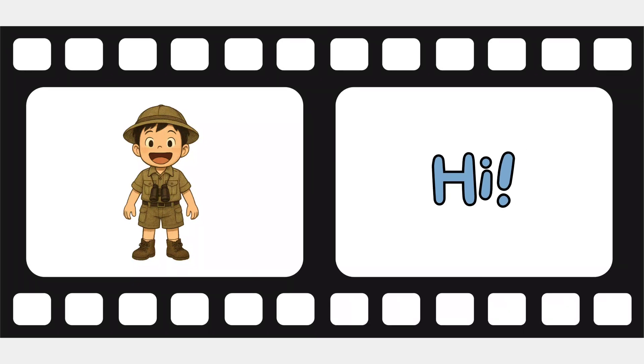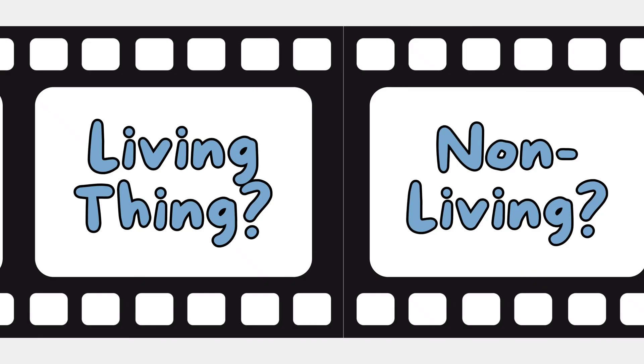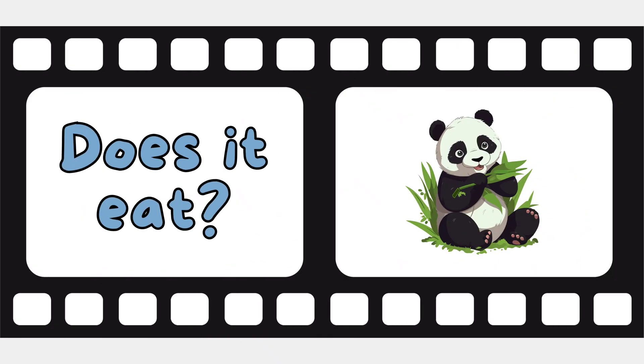Hi kids, we hope you're having a spectacular day. For today's episode, we'll learn the difference between living things and non-living things. Ready to learn something new? Awesome, let's start.